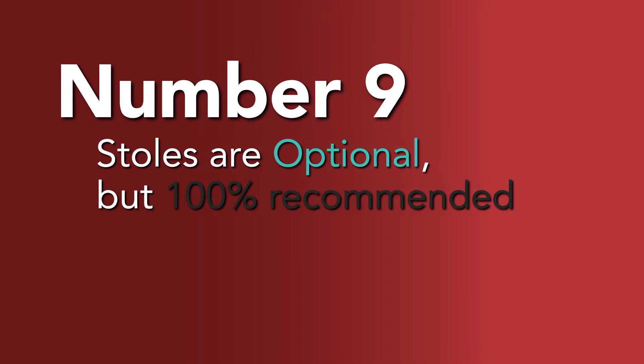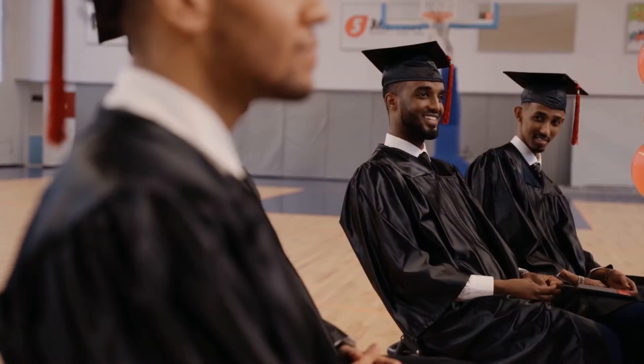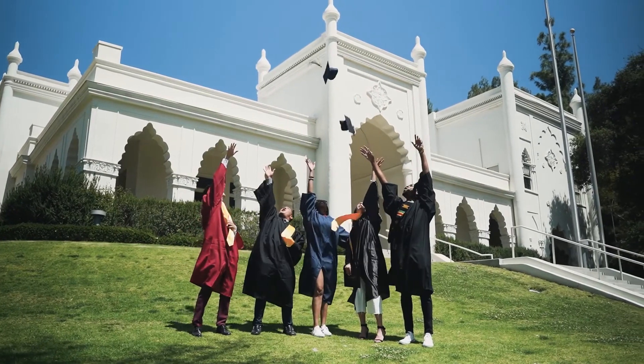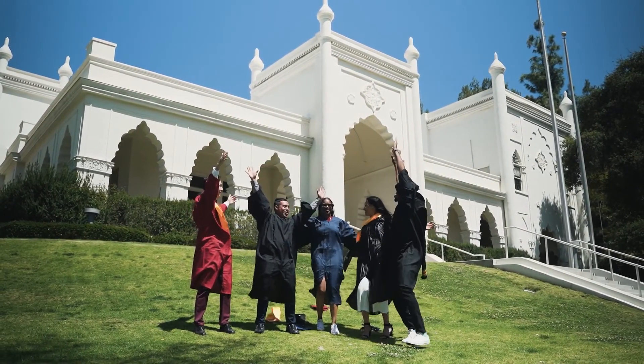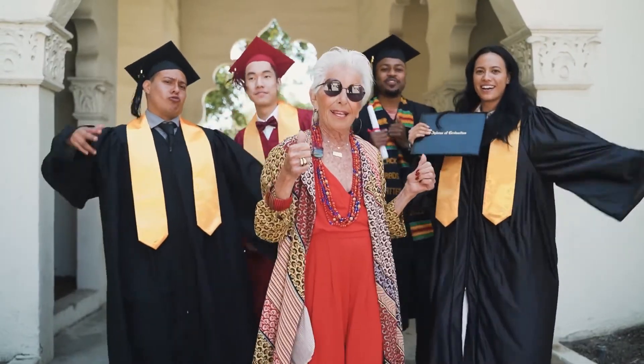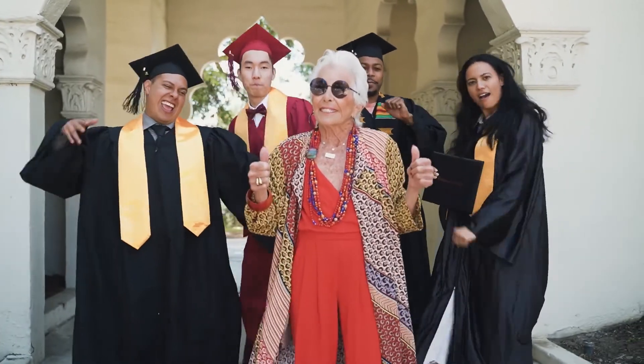Number 9: Stoles are ultimately optional, but 100% recommended. Despite what you may have seen, a majority of schools don't require stoles to be worn at ceremonies. Many choose not to wear them, but a vast amount of students prefer to have them on, as they not only complete the graduation look, show off achievements, and represent your educational experience, but most likely it'll be the only time you get to wear them. So why turn down a once-in-a-lifetime opportunity?